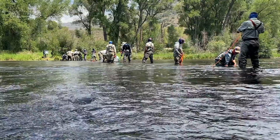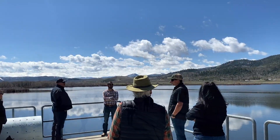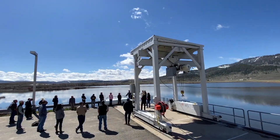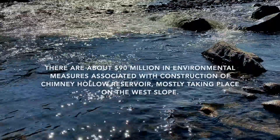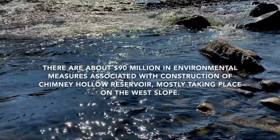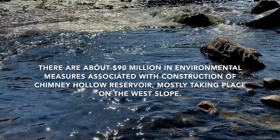Some of the things we're doing to improve the river convinced people on the West Slope and some of the opponents of the project that it was a good project — that the mitigation and enhancements that we're doing are more important than the additional amount of water we're taking out. So they are supporting our project now and helping us move forward with things.